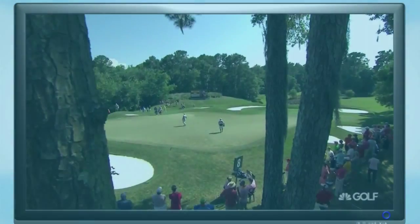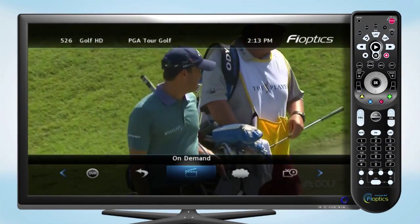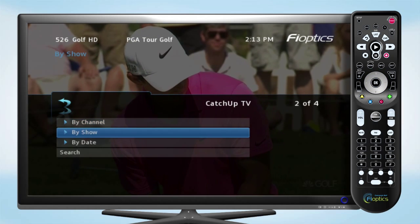With Restart TV, you can watch a program from the beginning even if it has already started. Let's look at the ways to access the available catch-up TV and Restart TV programming. Go to the main menu and select the catch-up TV option.